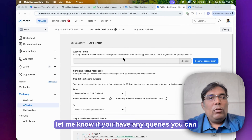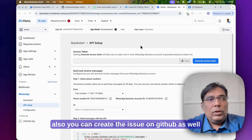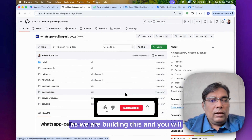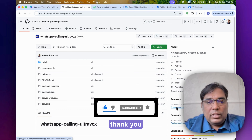Let me know if you have any queries — you can contact me or reach me on WhatsApp. You can also create an issue on the GitHub repo. We are updating this repository as we are building this and will keep updating it. Thank you.